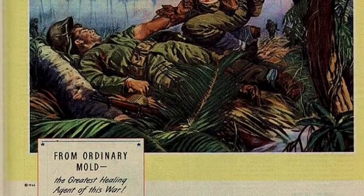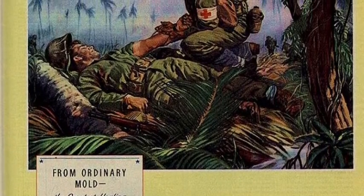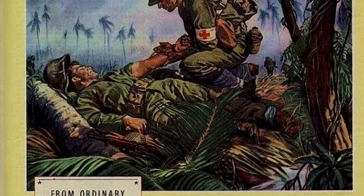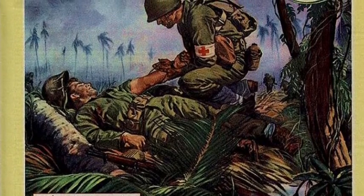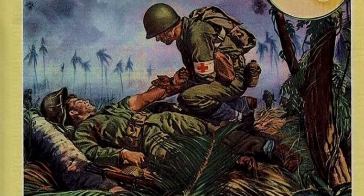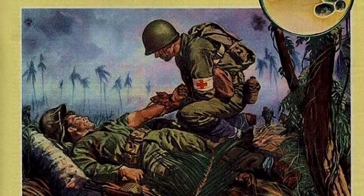The first antibiotic discovered was penicillin in 1928. It was discovered by Alexander Fleming, who grew a mold called penicillin and found that bacteria died when around it. It is important because it kills many harmful bacteria, which prevents disease and infection.